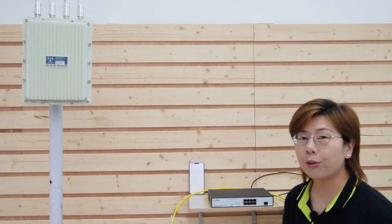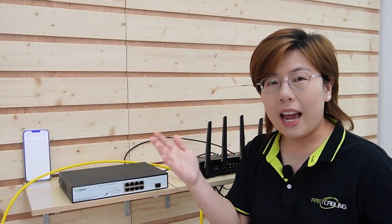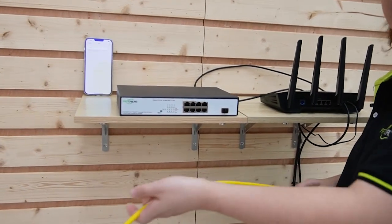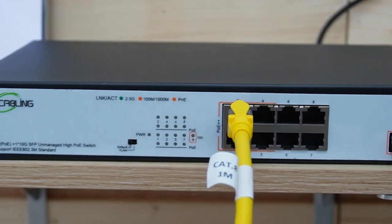Now let's get to the installation process. Here's a step-by-step guide to connect your 2.5G PoE switch and your outdoor WiFi 6 access point. Step 1 — plan and assess: ensure you have a clear path for your cables and check for any potential obstacles. Step 2 — install your 2.5G PoE switch in a secure and weather-protected location. Step 3 — connect the CAT6A or CAT7 cables from the switch to the access point. We are using a CAT8 cable for today's installation. Let's plug it into the PoE port. Keep in mind that only ports 1 through 4 support the IEEE 802.3 BT standard — that's high-power PoE.